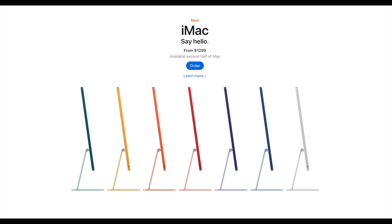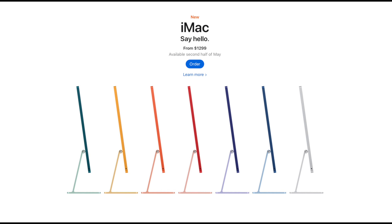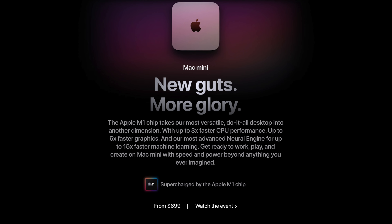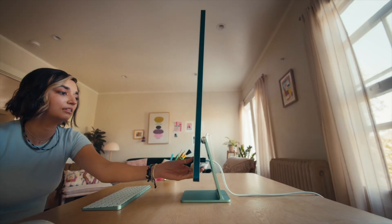The main difference between these computers is the iMac comes with everything you need right out of the box to get started, whereas the Mac Mini does not. There's no free lunch though — the iMac starts at $1,299 whereas the Mac Mini starts at $699, so what exactly do we get for the extra cost?